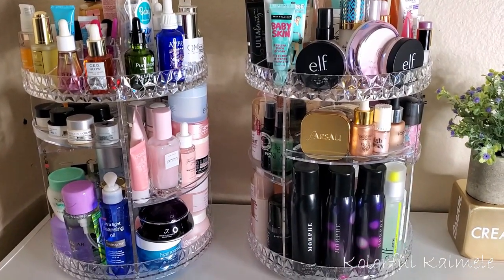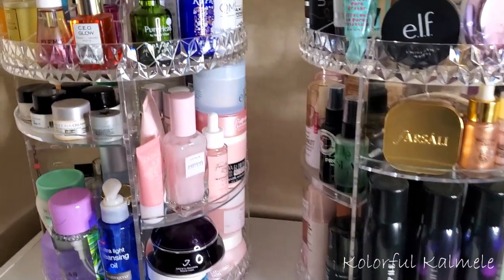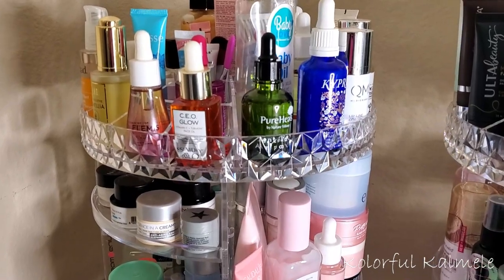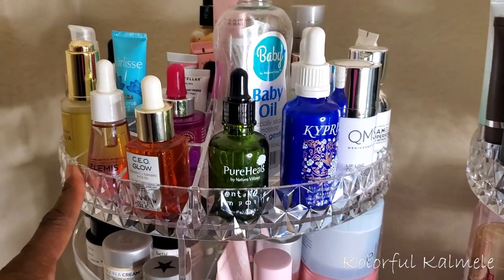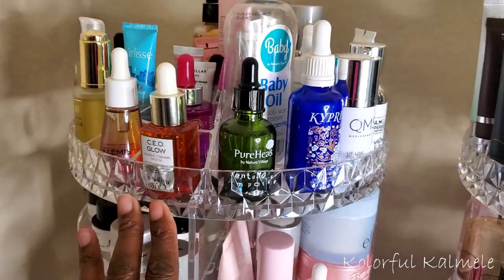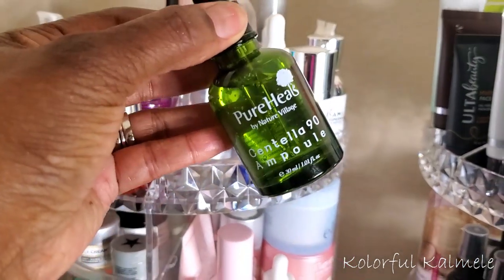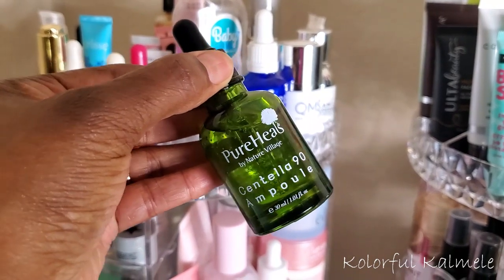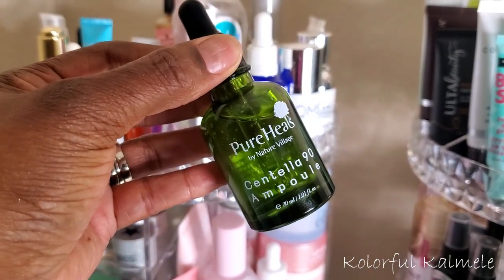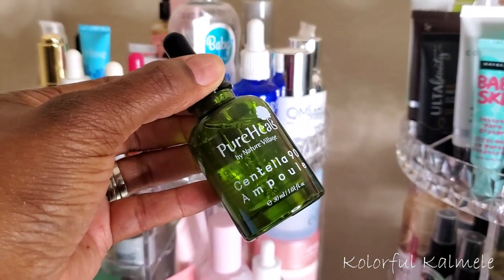I'm starting by picking out my serum, moisturizer, primer, and setting spray. I'm over in the corner of my room where I have all of those products. For the serum, this is actually going to be pretty easy right now because this Pure Heels, right here in the front, is one that I've really been wanting to try ever since I got it in my subscription box.